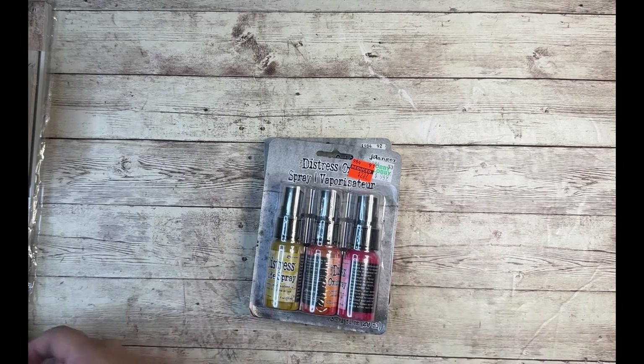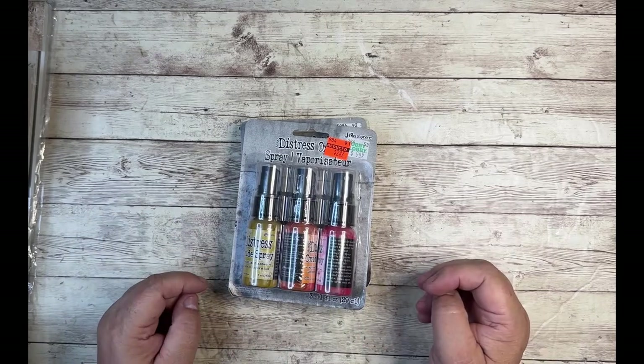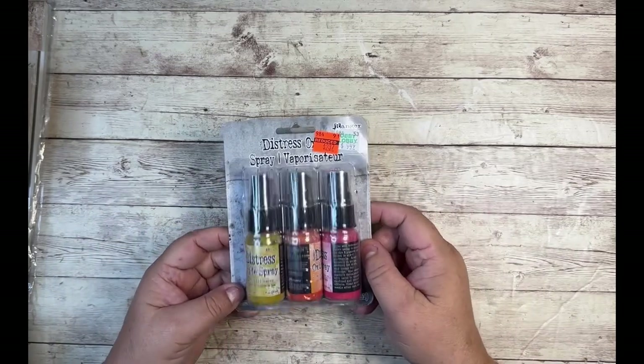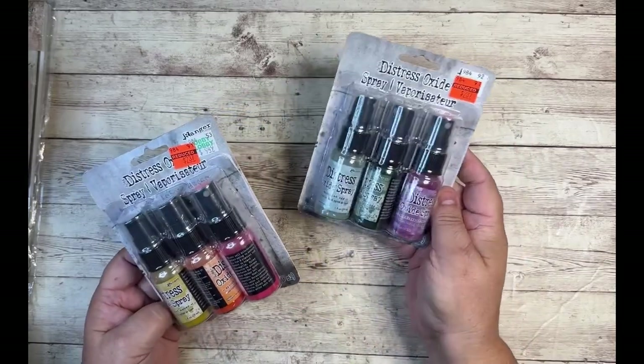Lots of Tim Holtz, some stamps, and some other items. I'll run through them here really quick. I only got some of the items — there were a lot more that I did not get today, so run to your Hobby Lobby. The deals are amazing.